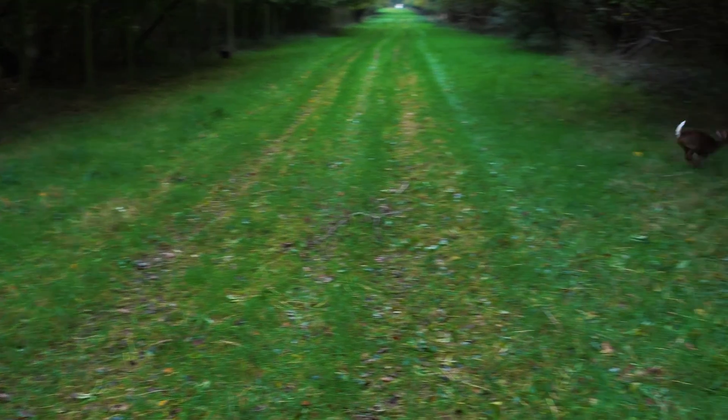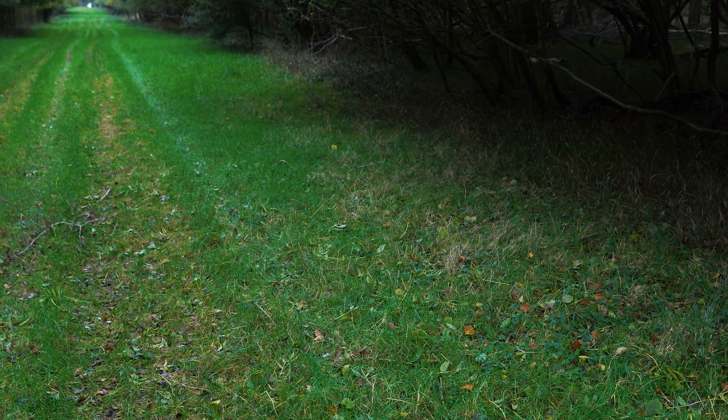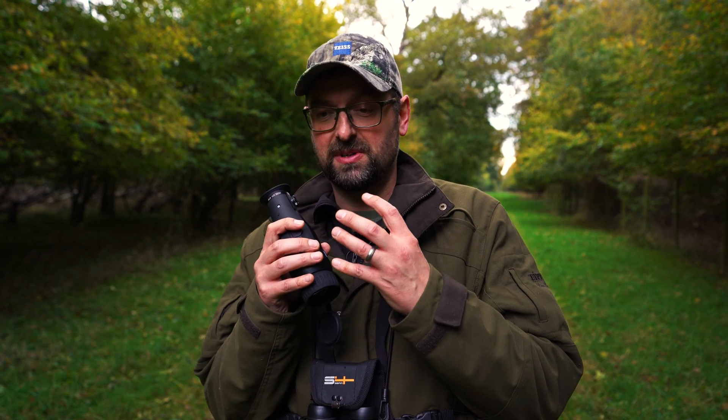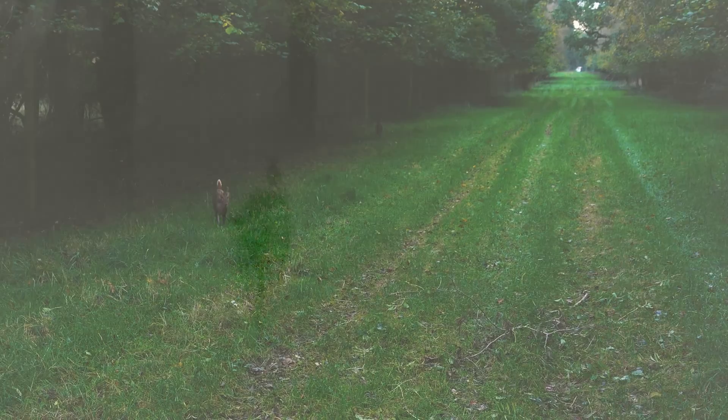We talked earlier about how muntjac can appear as if by magic with very little warning. Sure enough, that happened — while just scanning the ride here, we saw some movement. Initially I thought it might be a couple of squirrels chasing about. We managed to get still, get in position, get filming, and it was a muntjac buck and doe having a chase, and they ended up working to within just a few yards of us. Obviously we were stuck still, our faces covered with the cameras and the thermal, and they just acted as if we weren't here. Just one of those absolutely magic moments you get when you're out in the field.